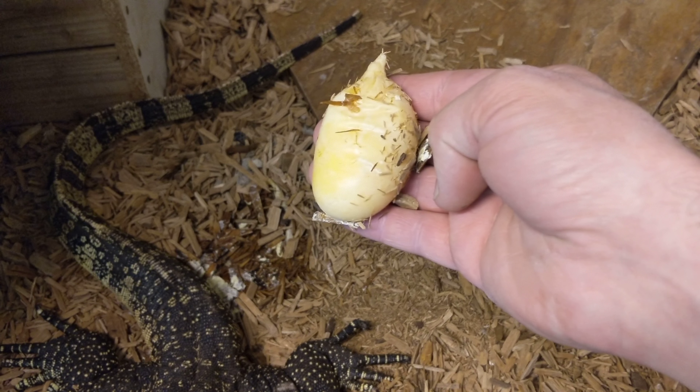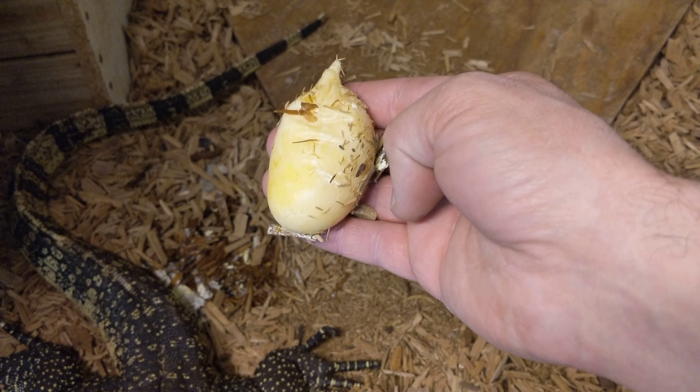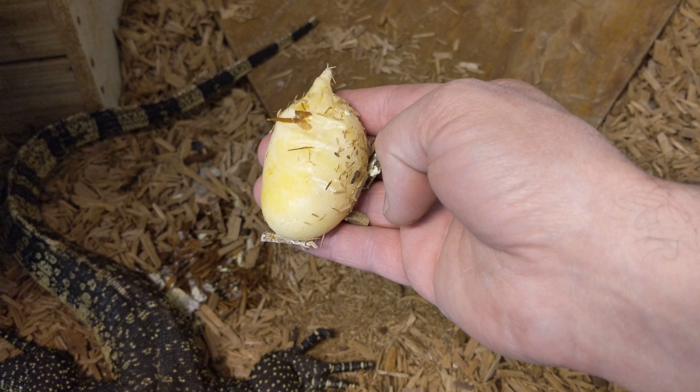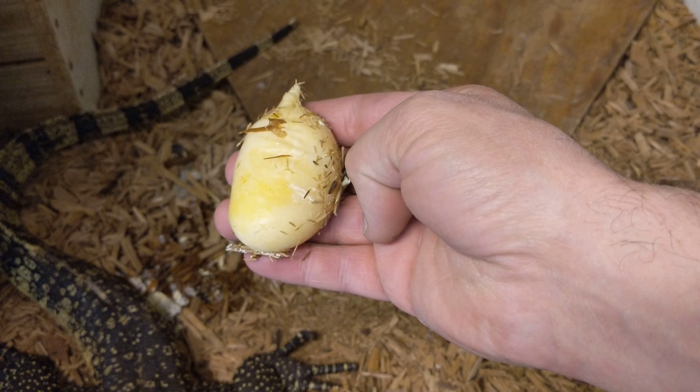Just so you guys know, monitor lizards have a lot of control over their reproductive system and they can basically abort clutches before they even go into the oviduct. So pretty cool — further proof. Crazy animals.